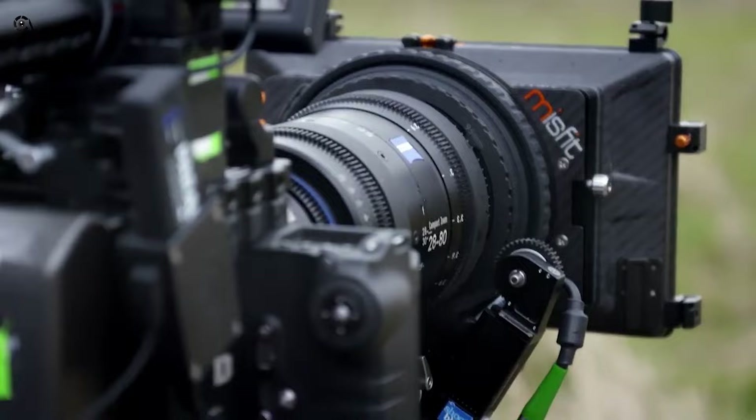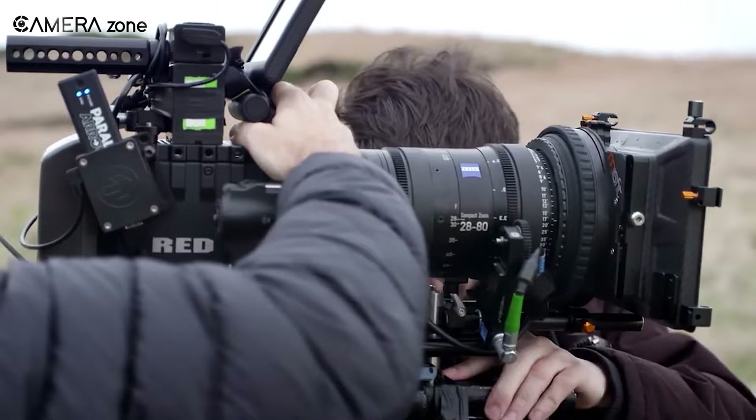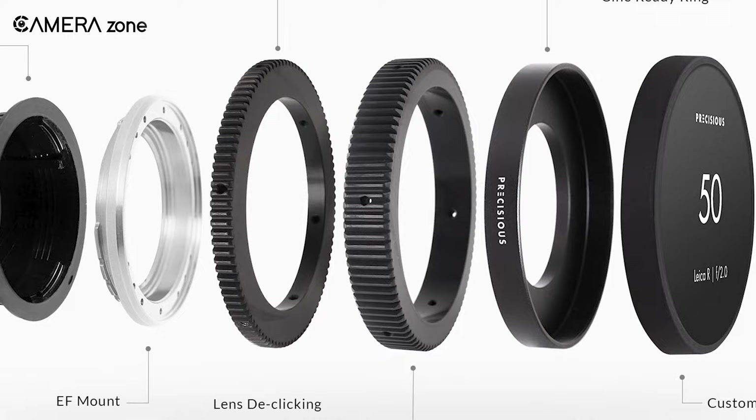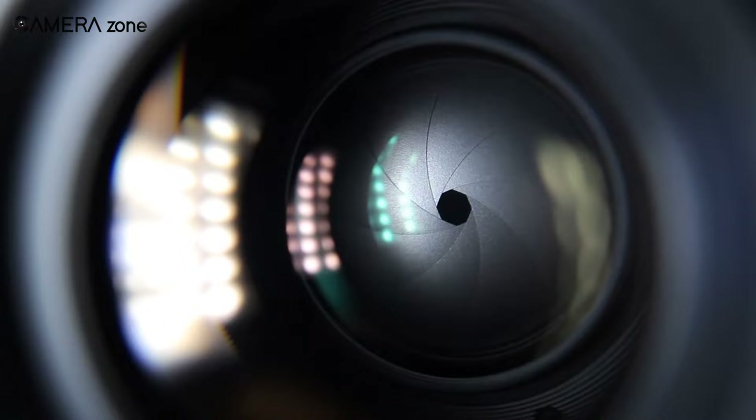Moving on to more technical features, cine lenses don't use aperture. Instead, it's much more sophisticated than that. For example, you'll find iris rings with T-stop markings. This helps filmmakers measure precisely how much light will travel inside the lens — so you're not just controlling how wide the blades open.